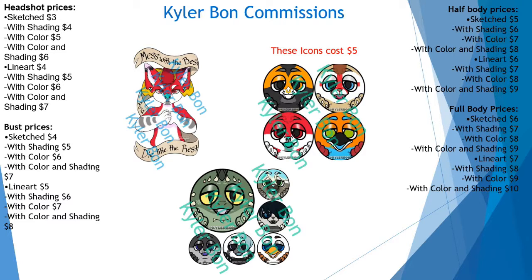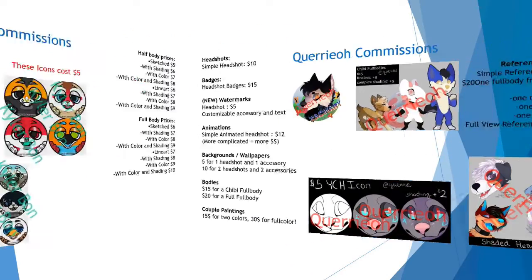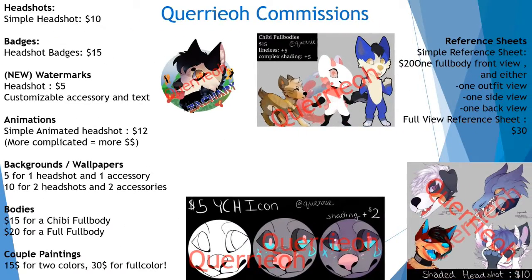Currently, Kyler does not have any examples but still has this amazing half body — you can tell that her artwork is amazing. And up next, we have Kyler with very cute artwork that they are offering to do for you all. Starting with cute headshots at $10, awesome badges at $15, and animations at $12. If you want your animation to be more complex, the price will be a little bit increased.